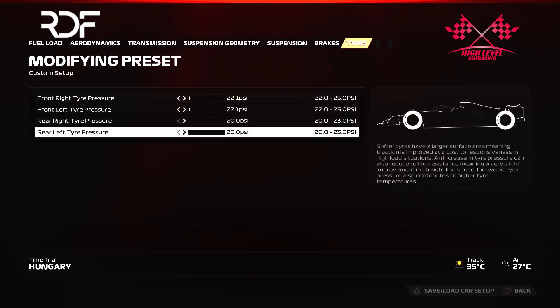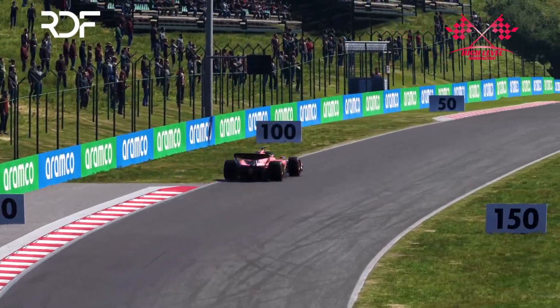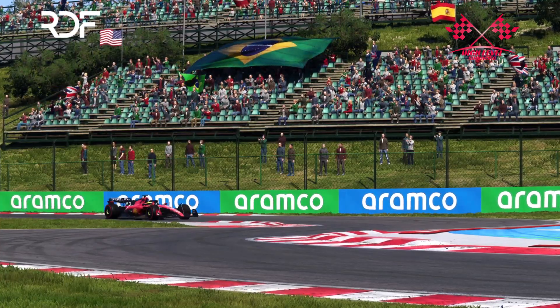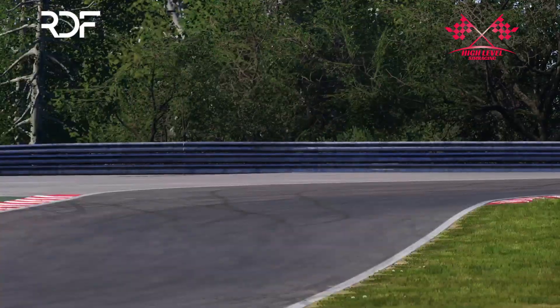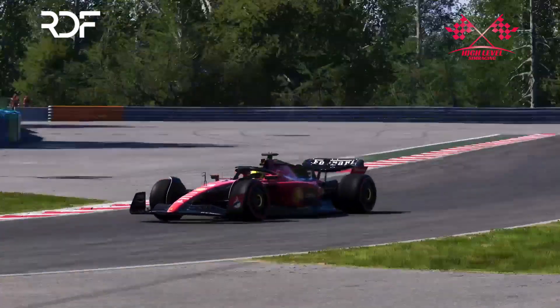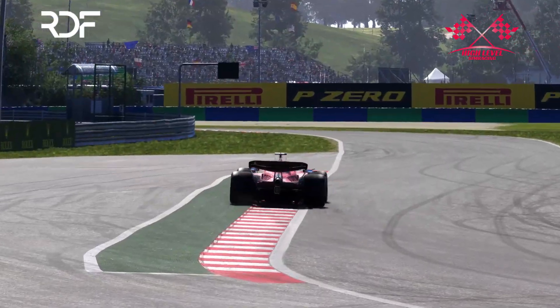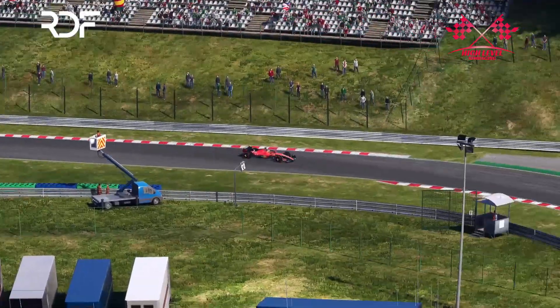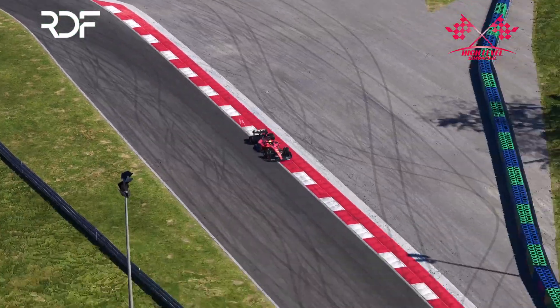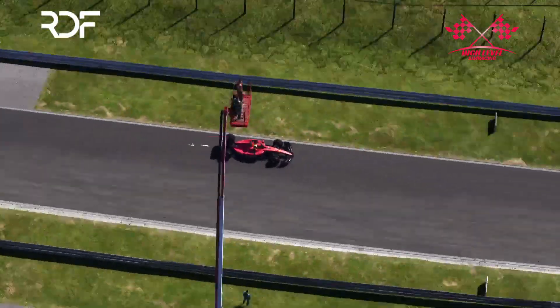Lastly, the tire pressures are set at 22.1 for the front tires and 20.0 for the rear tires. Hungary is a circuit with many corners and the tires face a tough challenge here. That's why I try to keep the tire temperature as low as possible, because when the temperature is above 104 degrees it can impact your speed. If necessary, you can also lower the pressure of the front tires by one click. And that concludes my F1-23 Hungary setup.